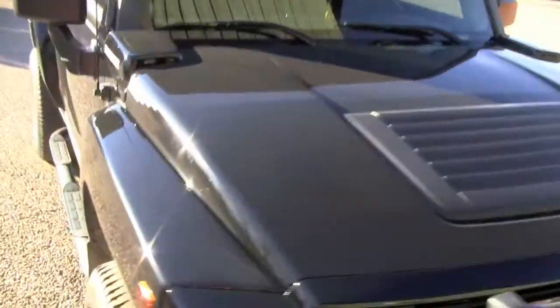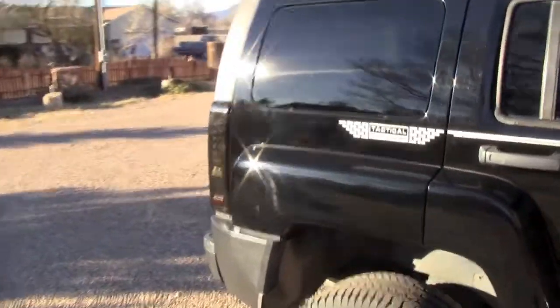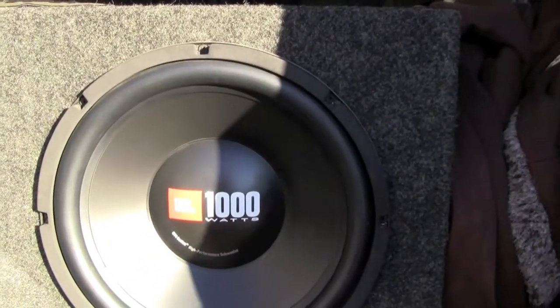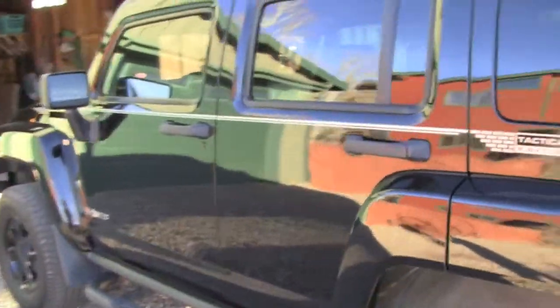I haven't done really anything to it except for tint my lights and put LED taillights in. I also have the system that's been in it forever — JBL GT4s, still doing good. If you want to know more about that, watch my other video, I do a review of that. Plus I got the Pioneer in-dash navigation screen and all that.